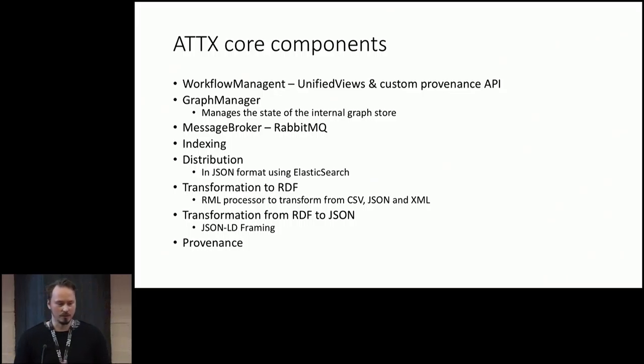This is a laundry list of the core components. For workflow management we're using Unified Views. We have graph manager that manages the internal state, a messaging broker for which we use RabbitMQ, an indexing service, and separate distribution services for distributing JSON documents using Elasticsearch. We're using RML for transforming from different formats to the internal RDF format, and from RDF to JSON we use JSON-LD framing. And then we have the provenance. The distribution of RDF has been a secondary goal — our goal is to distribute something that basically all web developers can use.